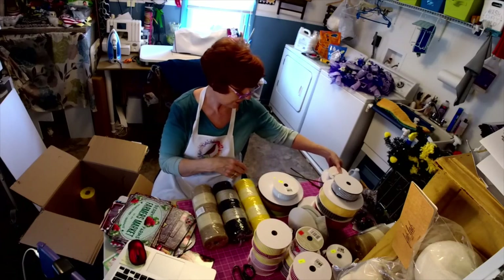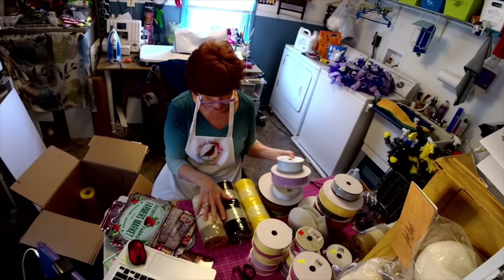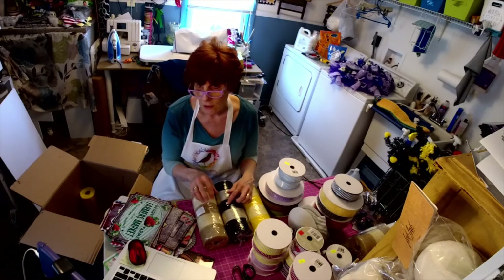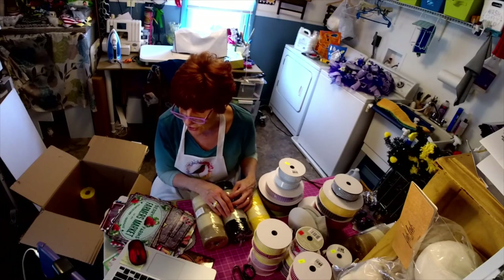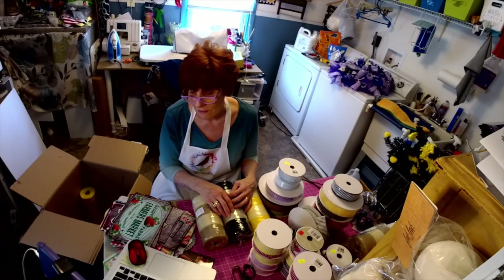If you guys need anything, let me know. I don't have extra mesh, but I'm sure if Sims carries it, the Wreath Shop or Trendy Tree will carry it — because Craft Outlet isn't shipping right now.